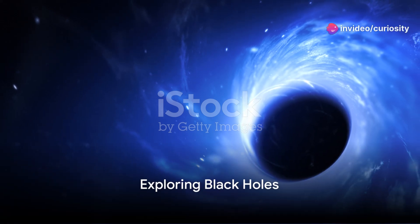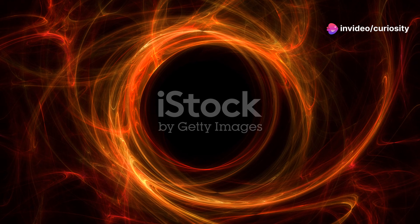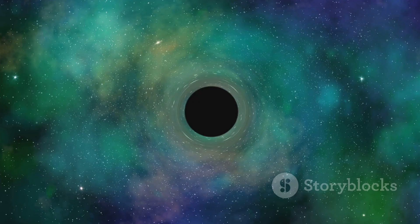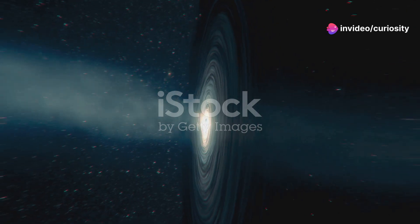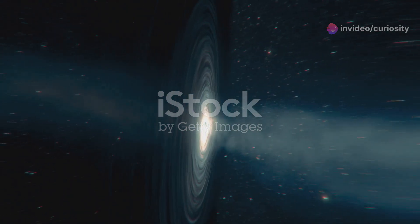Have you ever wondered just how massive black holes can get? Consider the concept of a black hole — a region in space where the gravitational pull is so intense that nothing, not even light, can escape from it. These cosmic behemoths aren't just empty space. They are points where a massive amount of matter has been compressed into an incredibly small area.